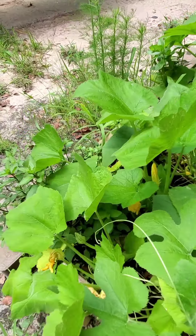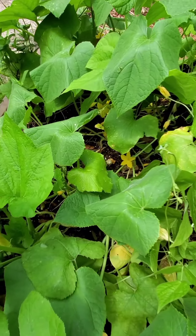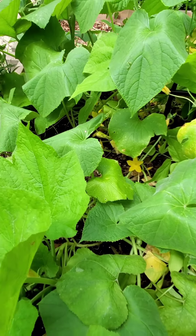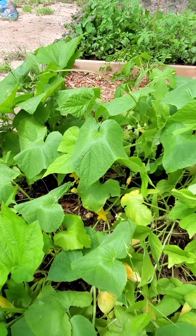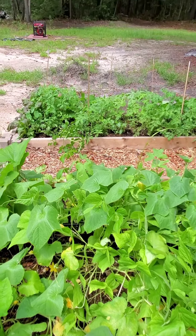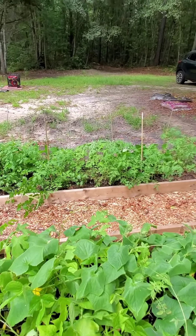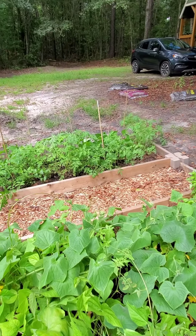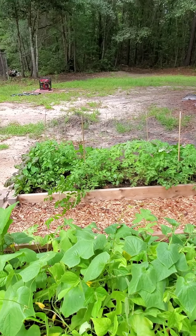I know the squash is going to be next. You can see that cucumber flower all the way over here with the squash - they just doing what they do. Also, that second bed I haven't even been here for a month and it's done so much better.